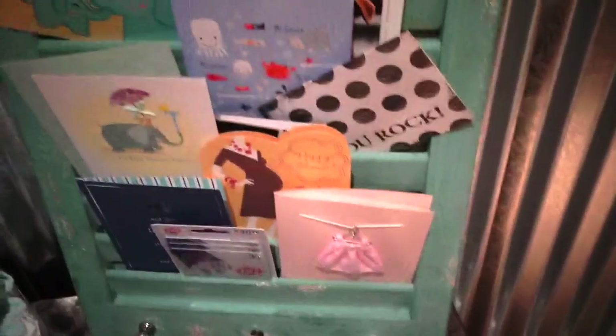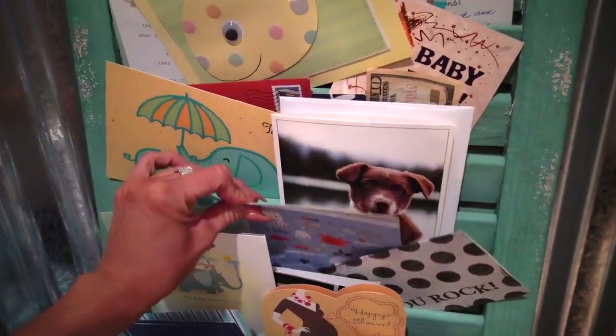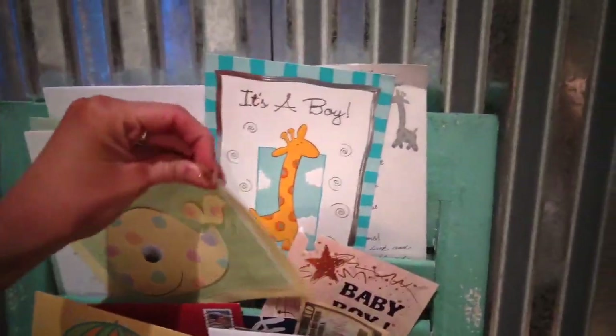You guys, I'm so weird, but anytime I get any sweet handwritten notes or cards, I have to save them all. So I saved all of these from the baby showers and all of the sweet wishes. Oh, $10 from Grandma! But I just wanted to save them — I think they're so cute.